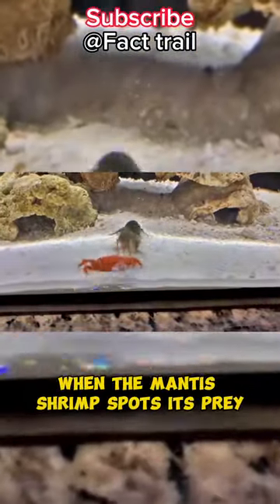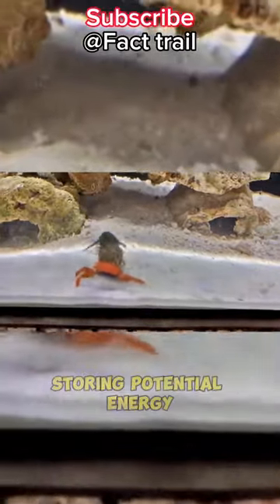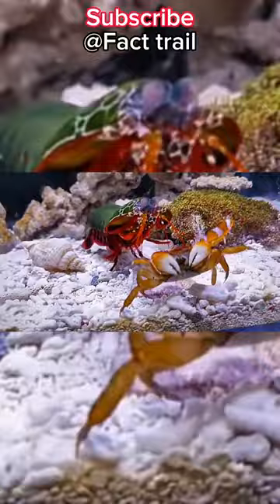When the mantis shrimp spots its prey, it winds up its claw like a coiled spring, storing potential energy.